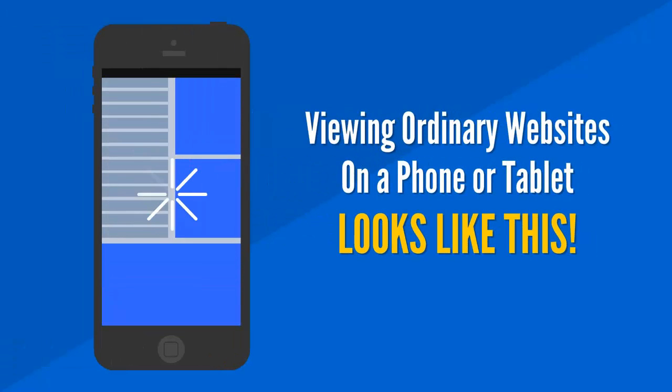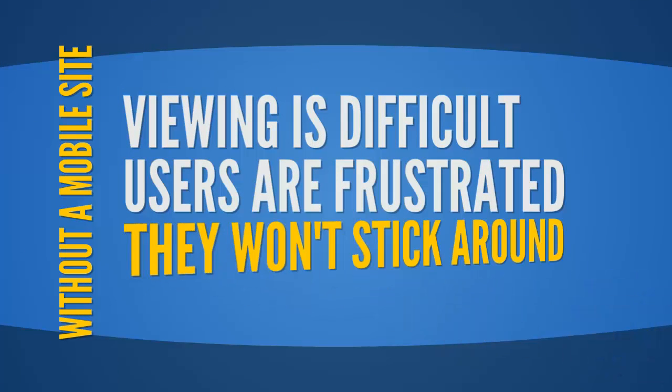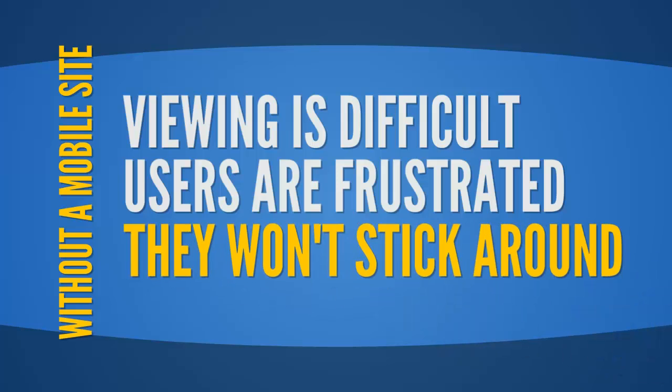Viewing ordinary websites on a phone or tablet looks like this. Without a mobile site, viewing is difficult. Users are frustrated. They won't stick around.